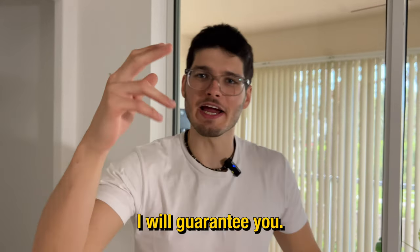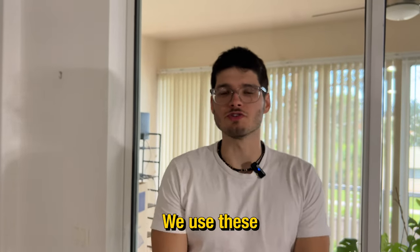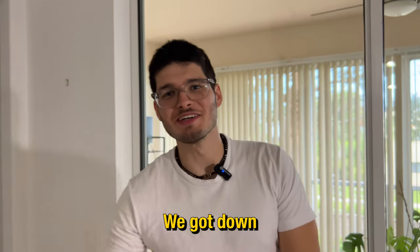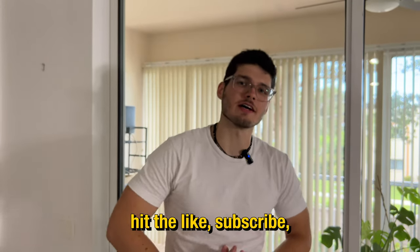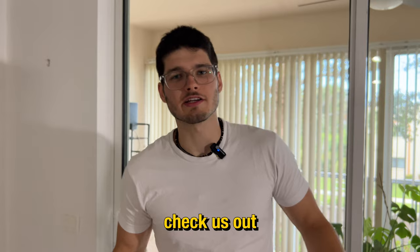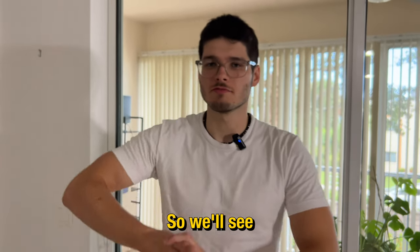So these are the three habits that will guarantee to help you lose body fat. We use these three methods all the time and we got down to our lowest body fat percentage to date. If you liked the video, hit the like, subscribe, check us out — we like to help you guys, but we also like to have fun. We'll see you in the next one.